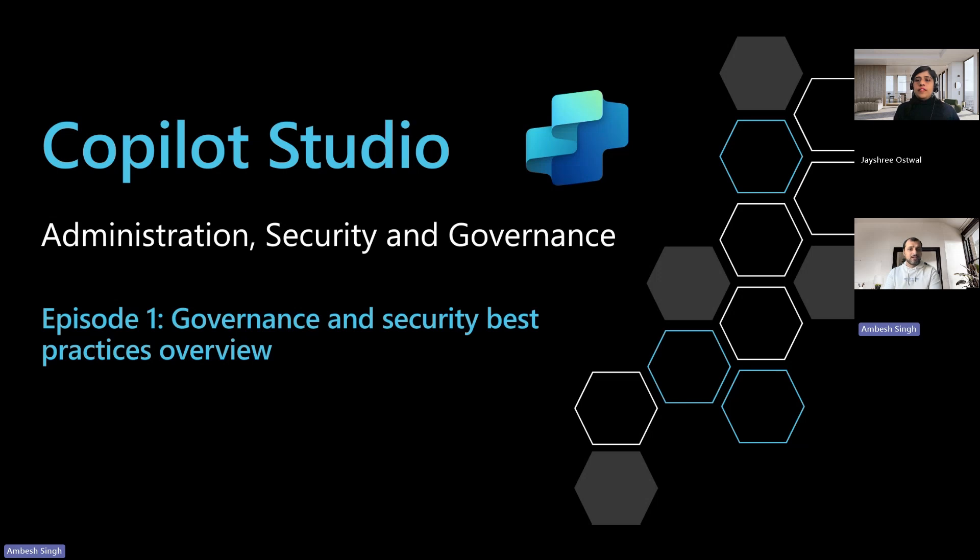But before we proceed, let's give an intro round for Jayashree. Jayashree, over to you. Thank you, Ambe Singh. I'm Jayashree Vastaval, based in London, a solution architect and Microsoft Certified Trainer specializing in Enterprise Power Platform Governance. I'm excited to be in this series to share my real-world experiences in administration, security, and governance of the Power Platform, and mainly Copilot Studio. This will definitely add significant value in your daily operations. You can connect with me on LinkedIn — the link will be provided below.